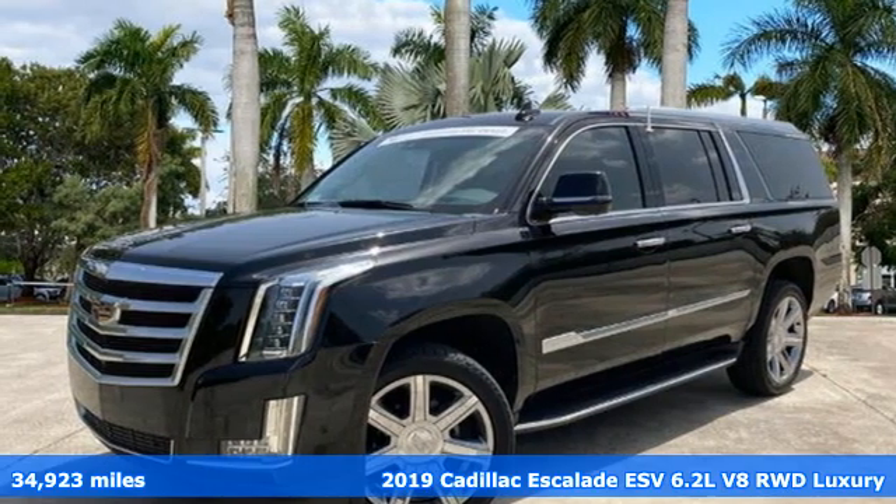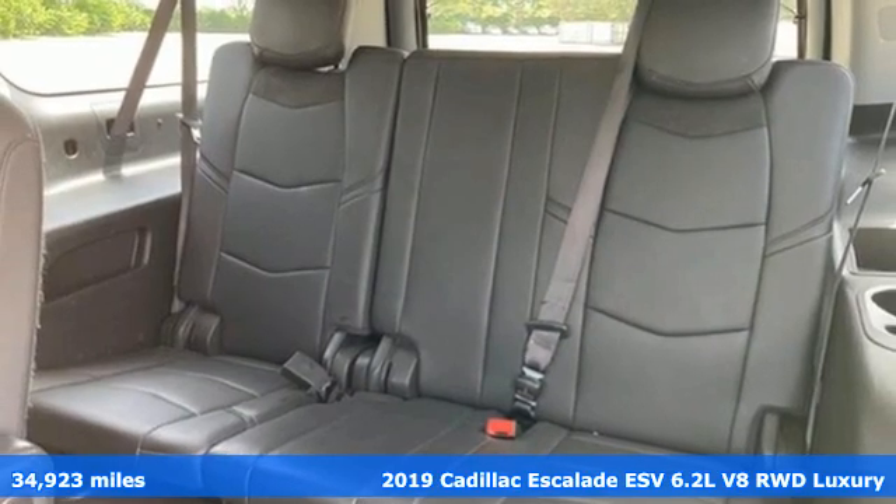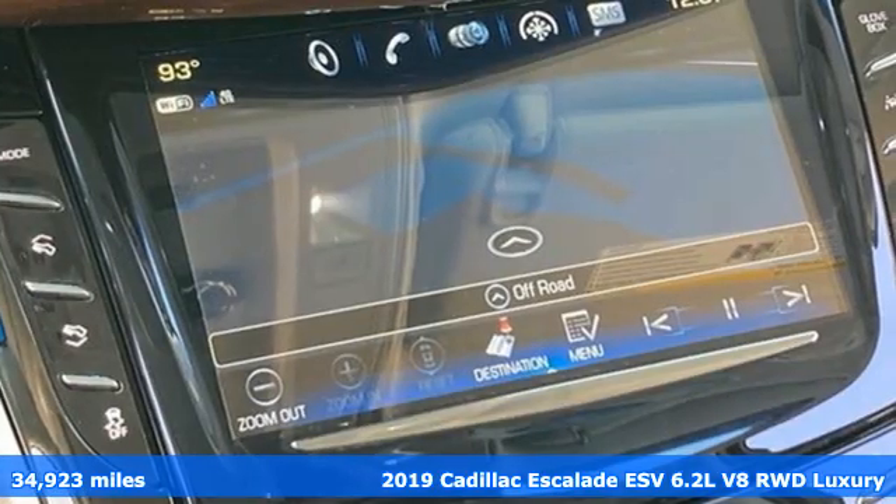It's a certified 2019 Cadillac Escalade ESV. It's iconic and uncompromising and done on a grand scale.